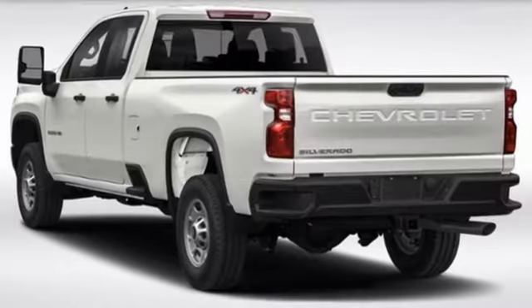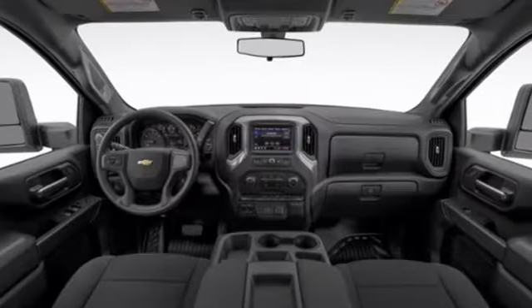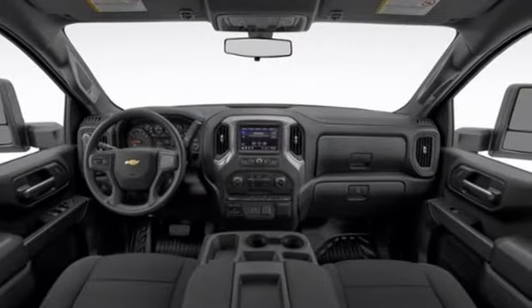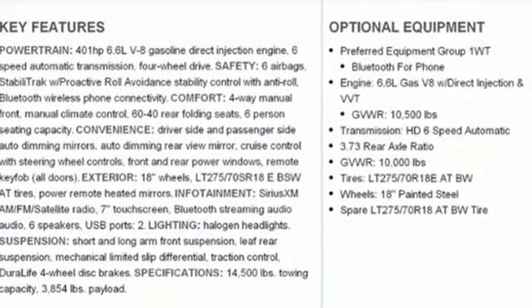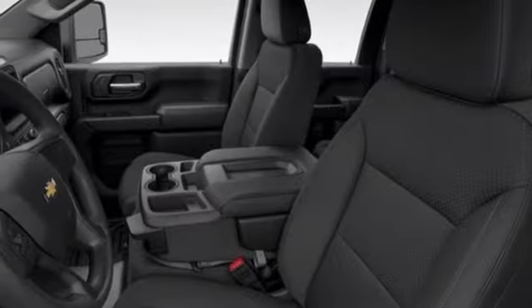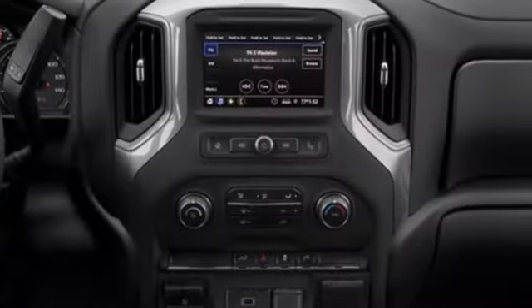It's well equipped with the features you need: wireless phone connectivity, manual tilting steering column, streaming audio, V8 engine, air conditioning, two USB ports, external memory control, trailer hitch receiver, four-wheel drive, and automatic transmission.